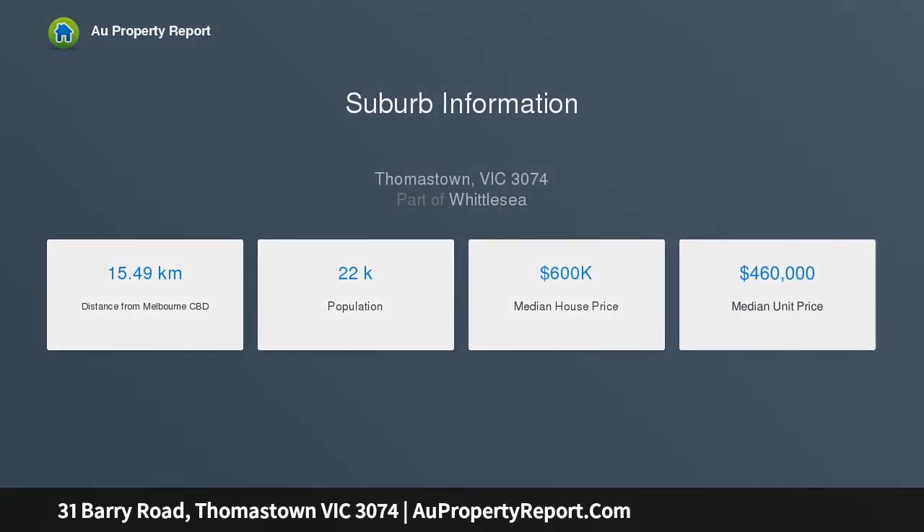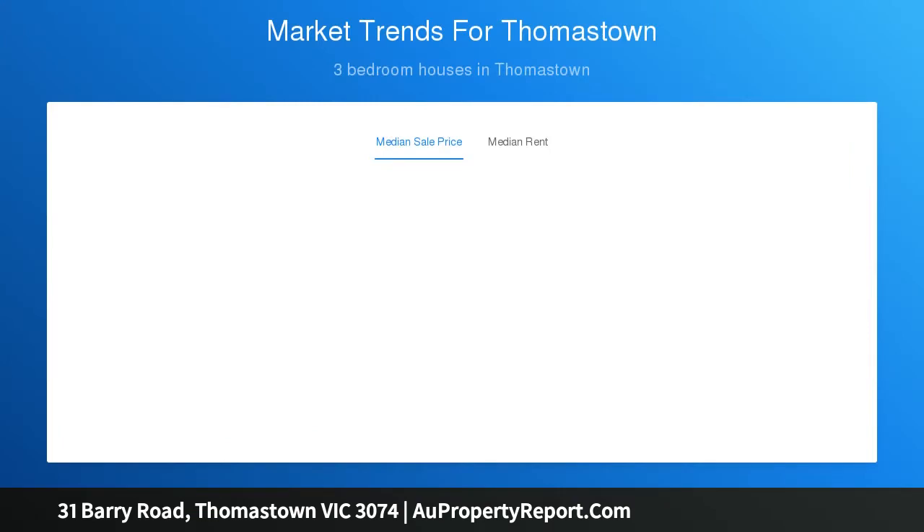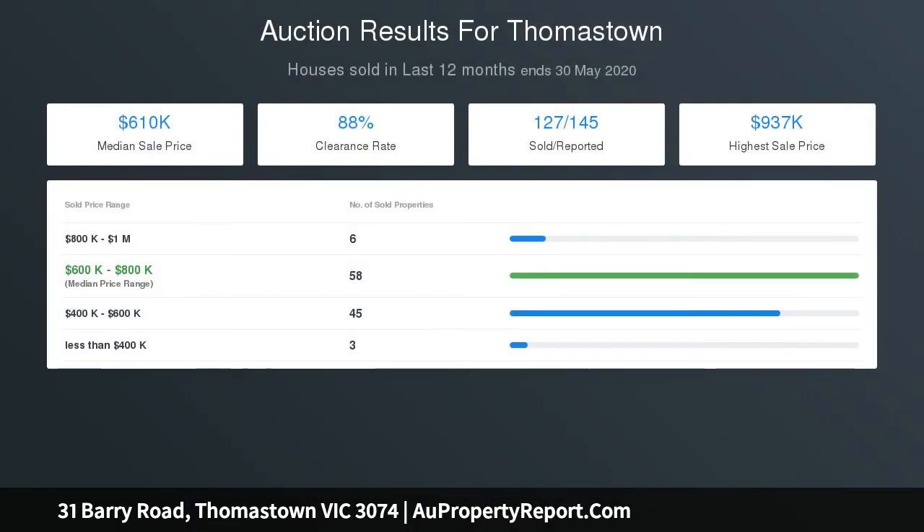The large lounge and formal dining gives plenty of room for the family to spread out, and the sunroom at the rear is an ideal retreat from the hustle and bustle — all perfect for the kids to play. Each bedroom is robed.